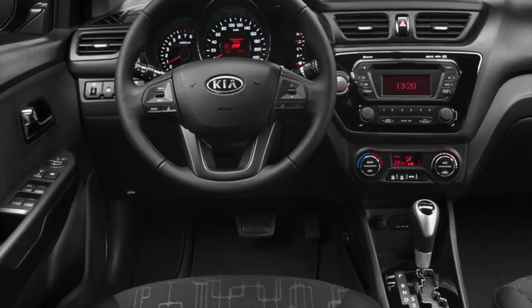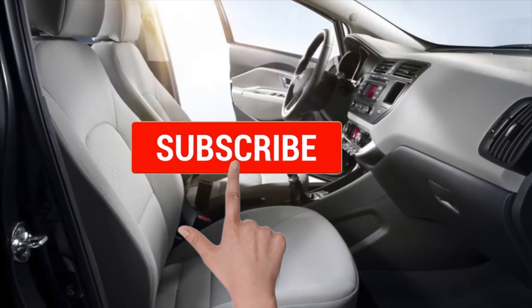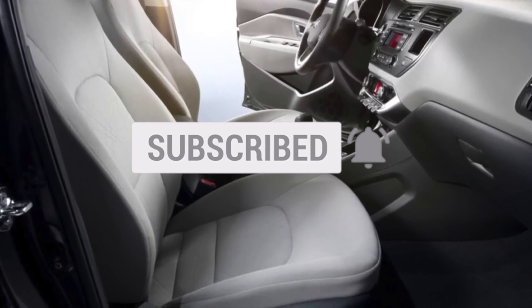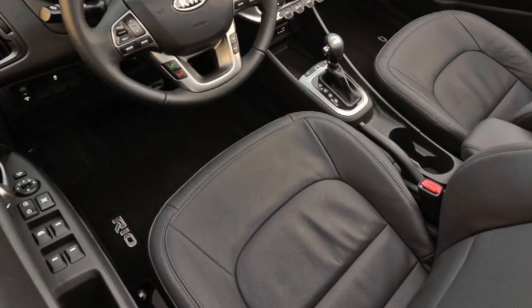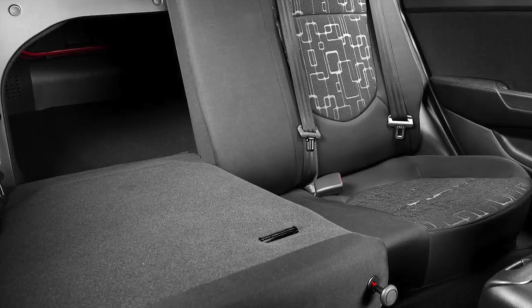Four gearboxes were provided for the Kia Rio 3: 5- and 6-speed manual, as well as 4- and 6-speed automatic, A4AF3 and A6GF1. A common problem with transmissions is an unsuccessful gearbox case plug — it is made of plastic and does not provide the necessary tightness. As a result, dust and moisture get inside, and if the car sits more than it drives, corrosion may appear on the input shaft over time.